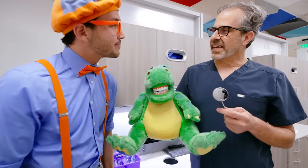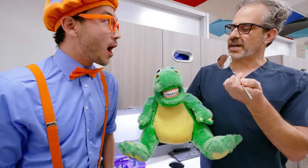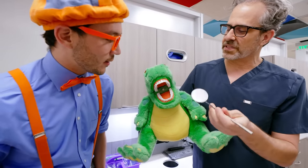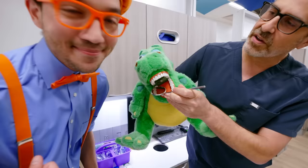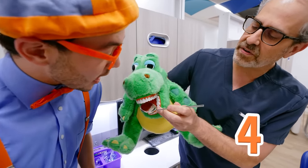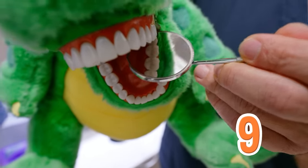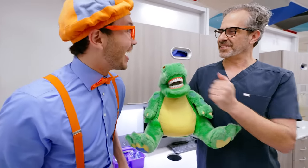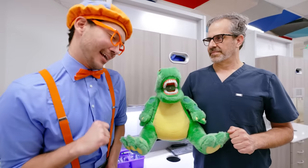Part of going to the dentist today, Blippi, is we're going to count your teeth! So we're going to use Danny and he's going to show us what I see as the dentist. This is the dentist's mirror, and we're going to count Danny's teeth on the top — count with me! One, two, three, four, five, six, seven, eight, nine, ten! So Danny has ten teeth on top. And now Danny has a really nice smile!